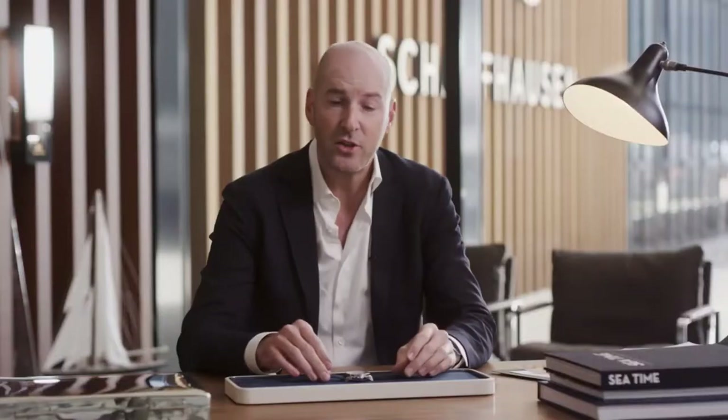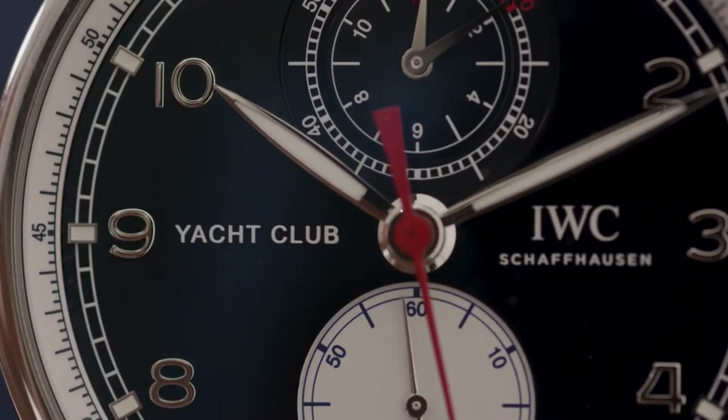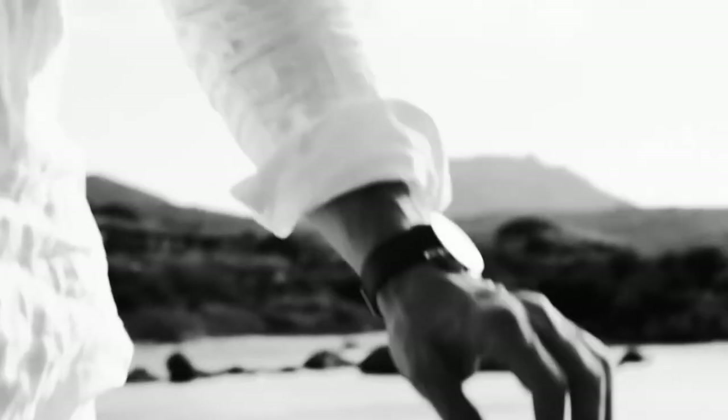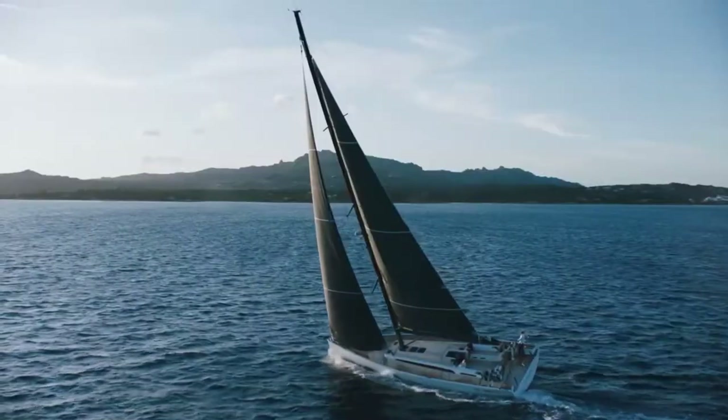One special piece in this range is the Portugieser Yacht Club Edition Oliver Brown. We are partnering with the British swimwear brand Oliver Brown, which is known for their crafted and tailored swimwear, classic looks, very sophisticated campaigns, and overall aesthetics.